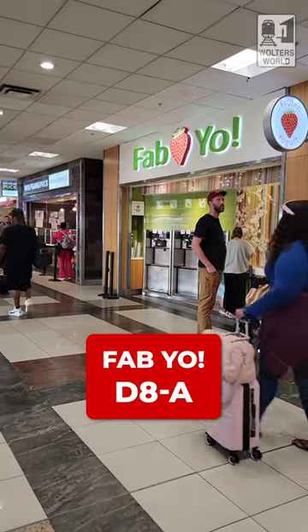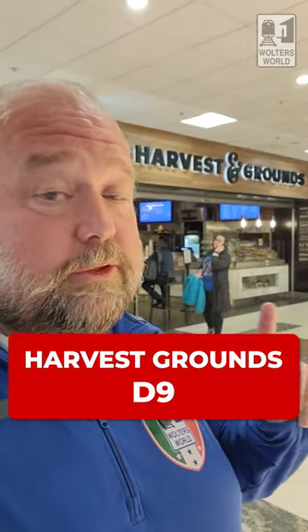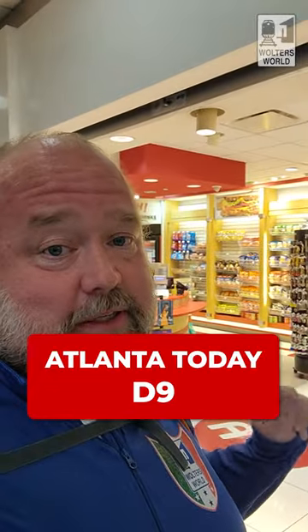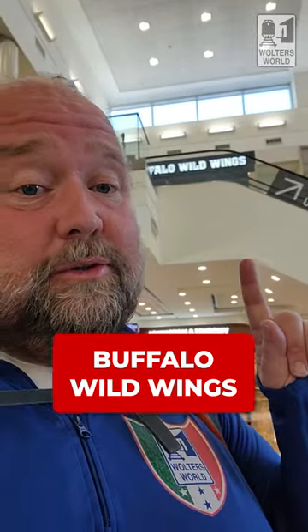If you want some yogurt, Hip Fabio is across from D8 to help you out. For coffee and baked goods, there's Harvest Ground by D9. There's also Atlanta Today if you want the kiosk-style food and snacks — they have that there as well.